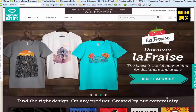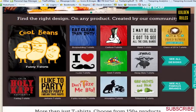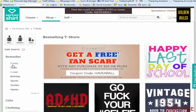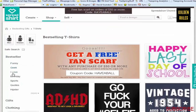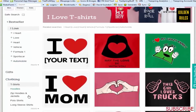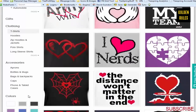Another one I like going to is Spreadshirt. If you scroll down, you'll see a link that says 'See all designs.' Over on the side you can see all the best sellers for different categories - things like funny and geek. There are tons of different ideas to try out.